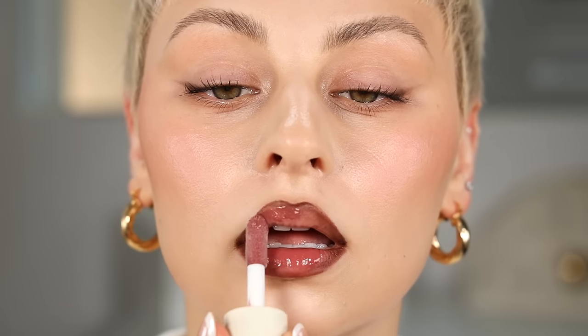Now I'm going to use the Tower 28 lip liner in the shade Draw Me. I'll do the same thing — line and define — but this time I'm going to go in with a brush and do a little bit of blending on the edges, then go in with the lip oil right in the center and blend.